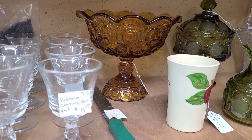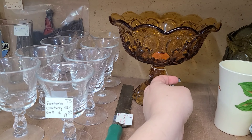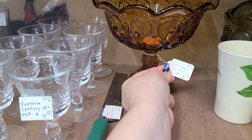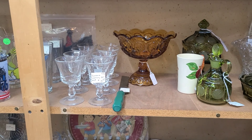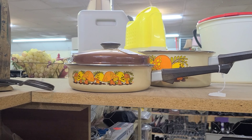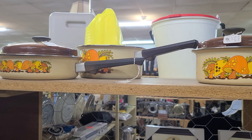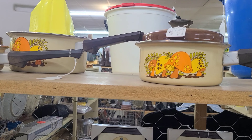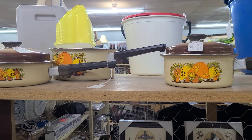Right here is another Moon and Stars compote — this one's amber — and this one is $16.50, so not too bad. Over here we've got some Merry Mushroom pans, I think, and they're $20 each.